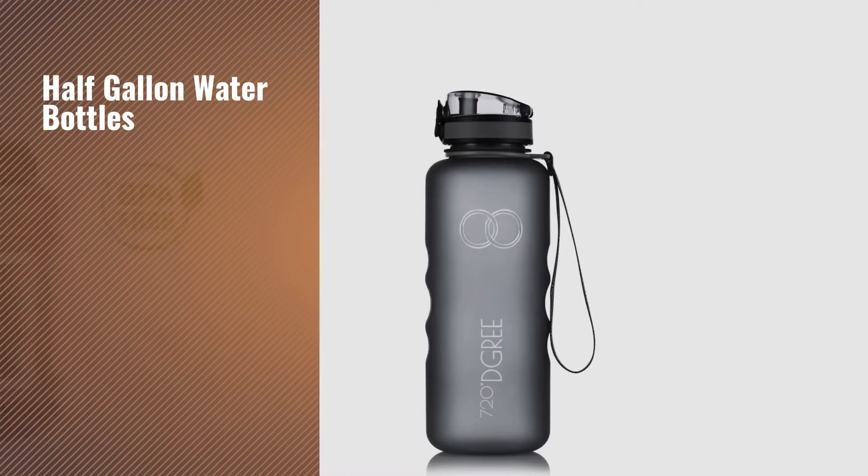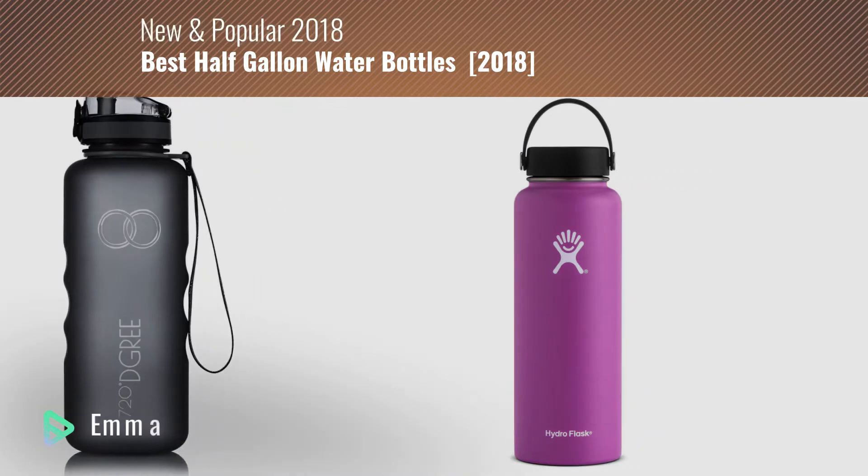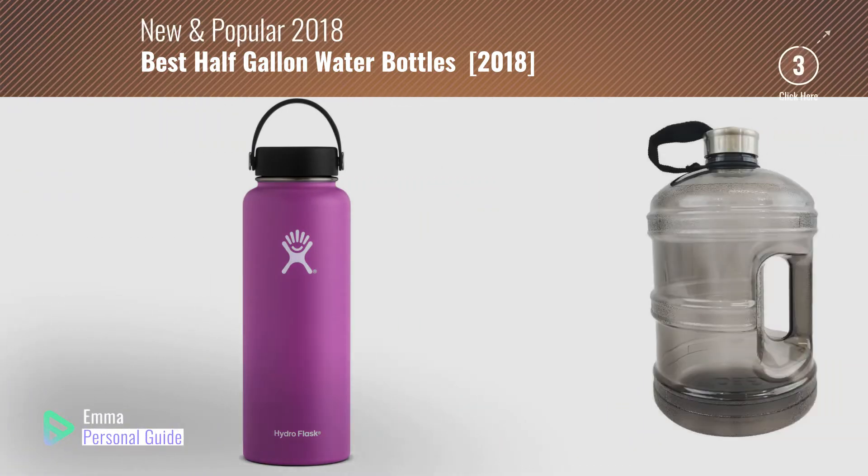If you're looking for half gallon water bottles, this video is for you. My name is Emma, your personal guide — welcome to our channel.